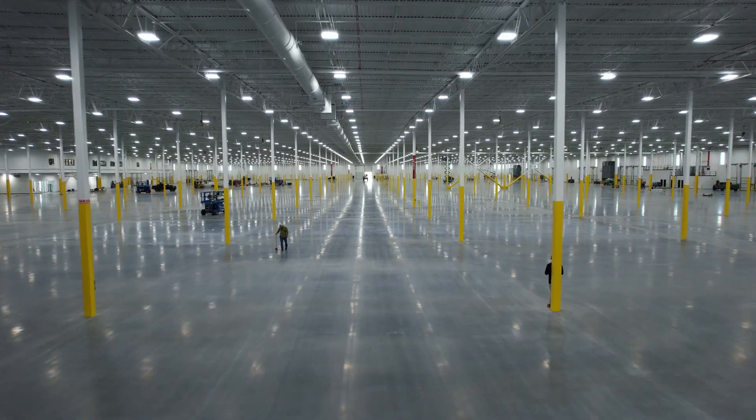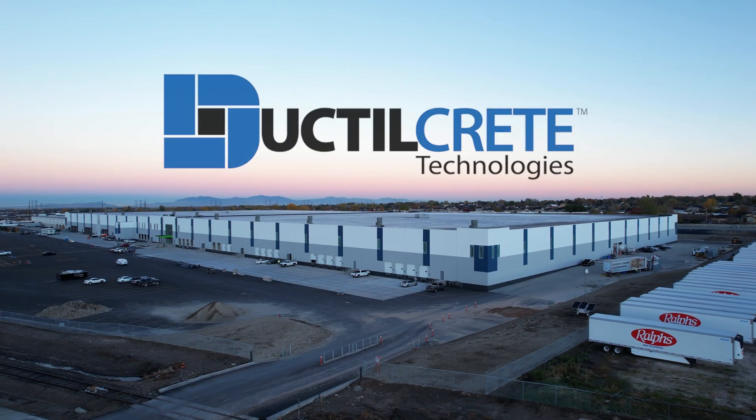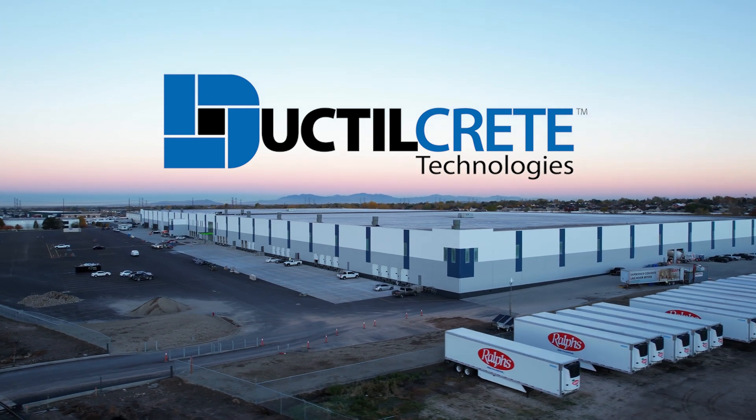Visit ductilecrete.com to learn more about how Ductile Crete can provide the optimal concrete slab solution for you.